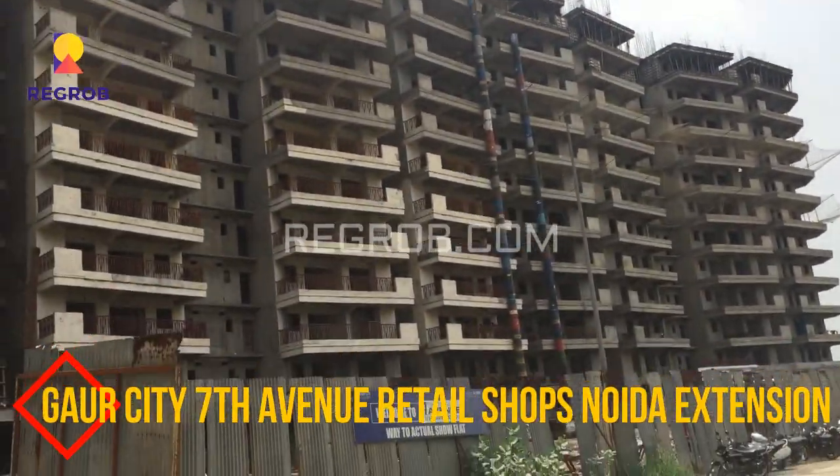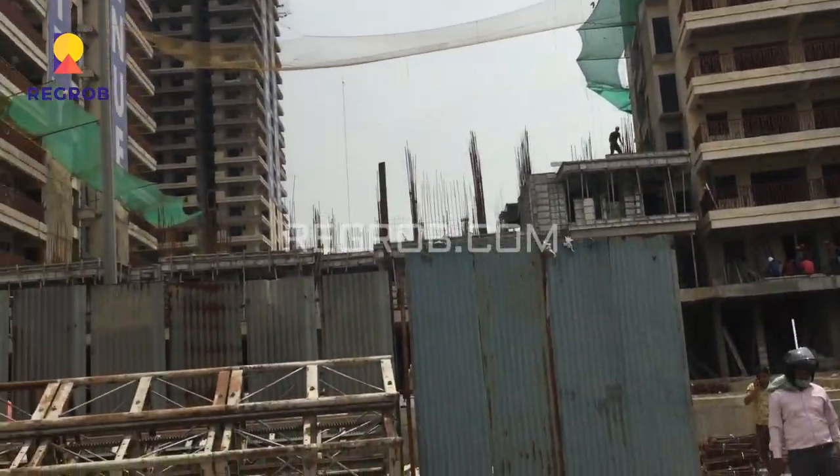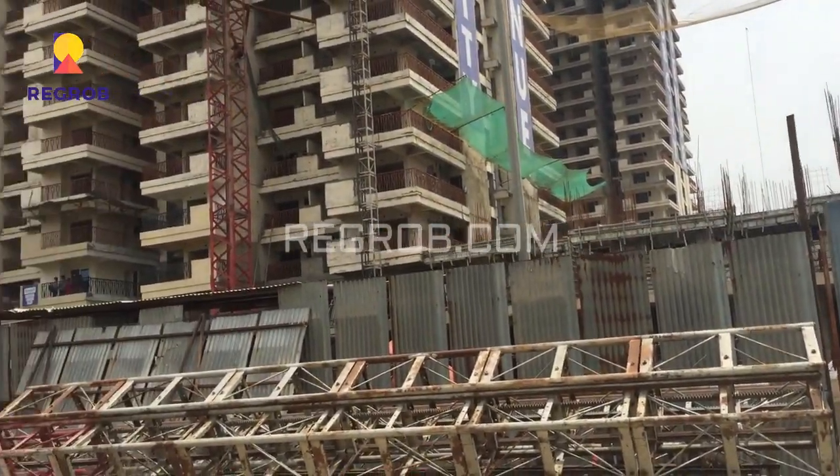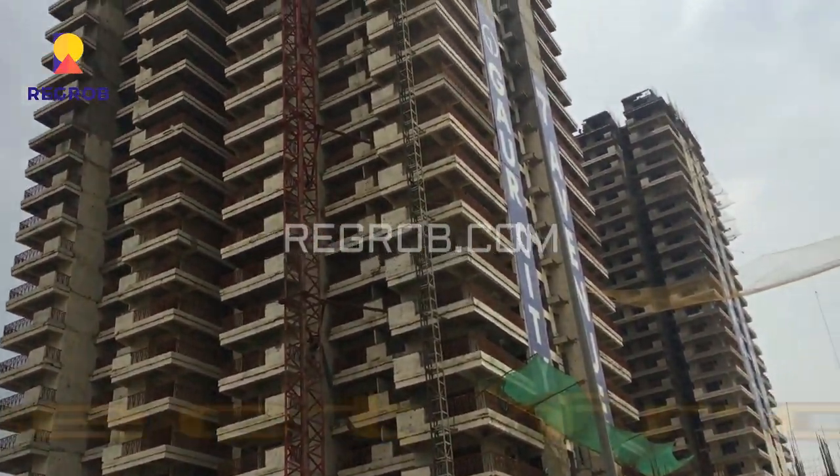Hi everyone, I'm from regrob.com and today in this video I'll give you the view of Society Shops of Gaur City 7th Avenue, located in Noida Extension.